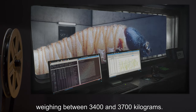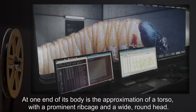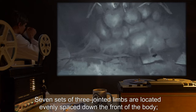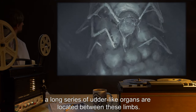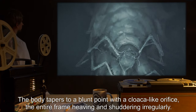Description: SCP-646 is a large translucent gray bloated creature measuring roughly 5.6 meters in length, weighing between 3,400 and 3,700 kilograms. At one end of its body is the approximation of a torso with a prominent rib cage and a wide, round head. Seven sets of three-jointed limbs are located evenly spaced down the front of the body. A long series of udder-like organs are located between these limbs.